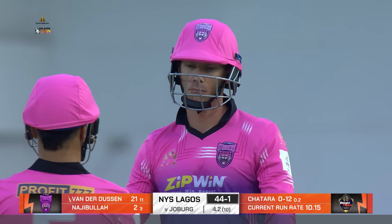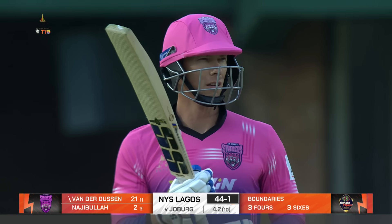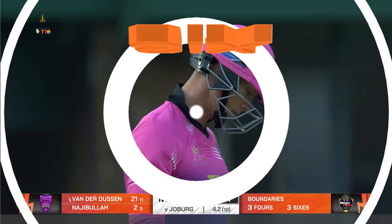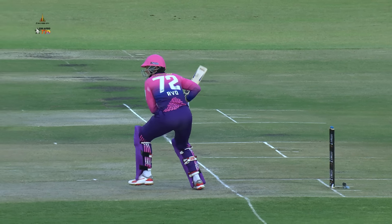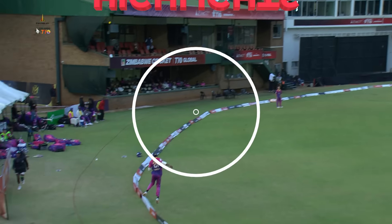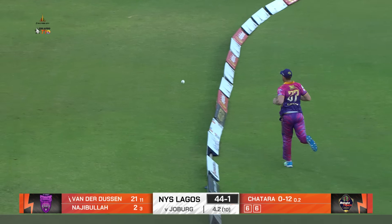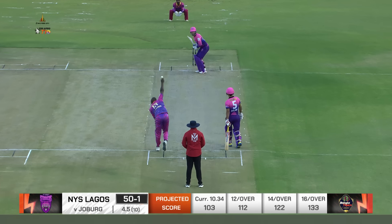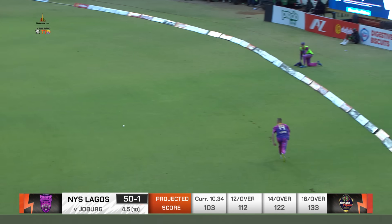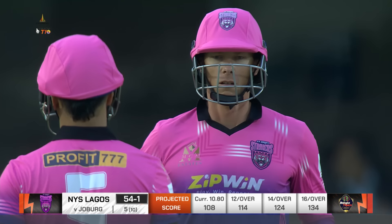Just for a split second he would have had his heart in his mouth. Good way to start the over from Van der Dusen — back-to-back sixes. Another poor delivery from Chitara — gone for six. Then tries to go for the Yorker and it just comes out a full toss. That struck well as well — another boundary. The timing of that shot was exquisite. Slow delivery being smacked for four. What a top-class over from NYS Lagos' point of view: 22 coming off it. 54 for 1 after 5.